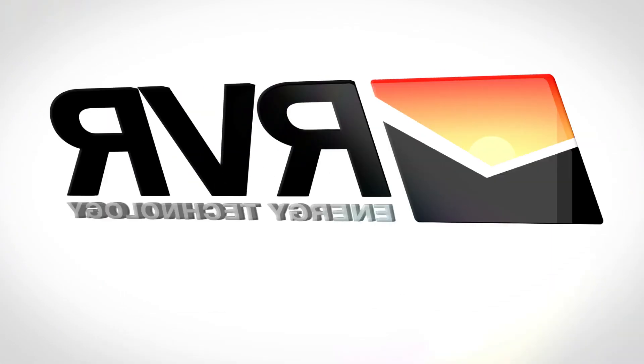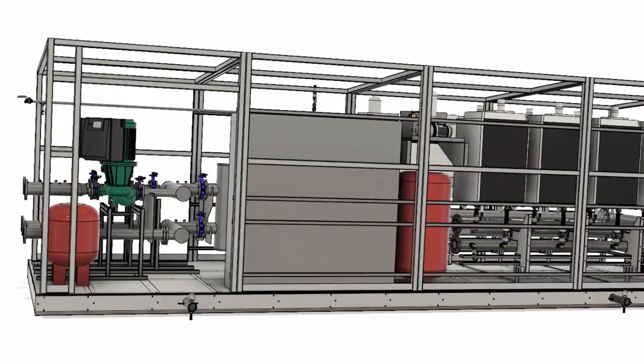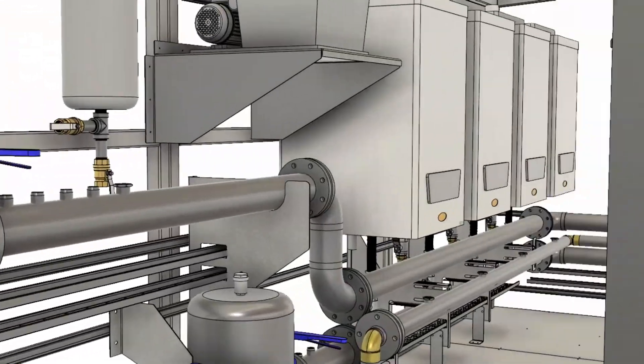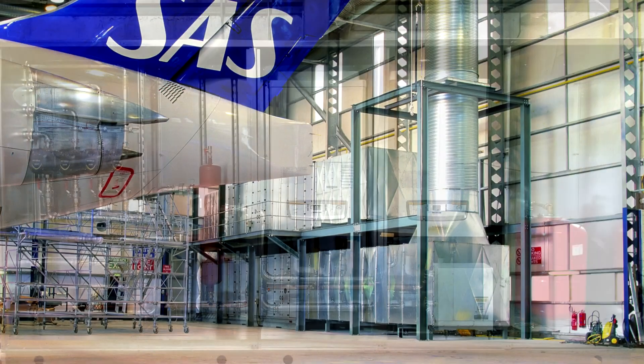Orviore Energy Technology Limited manufactures the Orviore PAC-MAX range of packaged plant rooms. We are a leading Irish manufacturer and distributor of HVAC equipment.